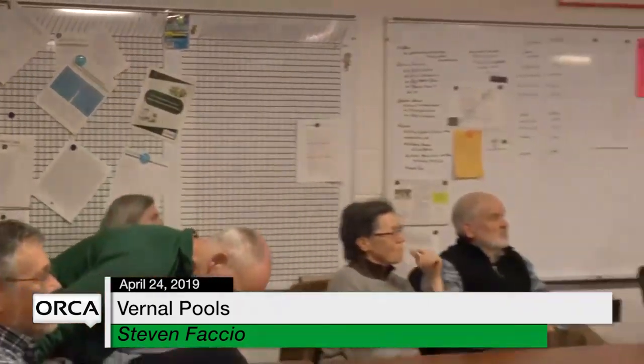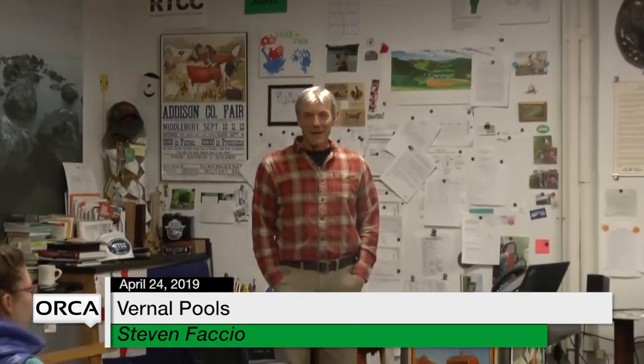Sure, thanks Tom. I'm happy to be here tonight. After three beautiful days we're kind of back to the reality of April — a little cooler weather, but still not too bad. Maybe some of you have seen some amphibian migration last weekend. There was a lot happening, a lot of movement going on, so we'll talk a little bit about some of that tonight.